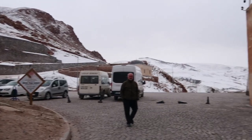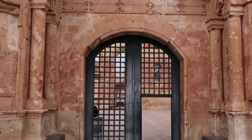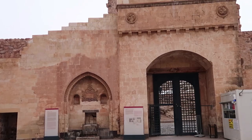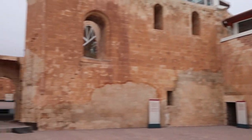Here we are at İshak Paşa Palace. You can even hear the echo in this place.